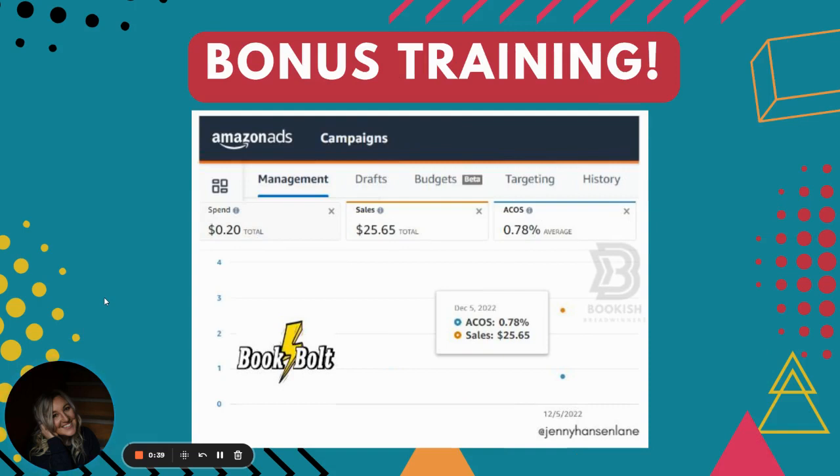In the previous video in this playlist, you saw that I launched the Bid and Budget Masterclass. And in there, I am showing you five strategies that I'm using to scale.